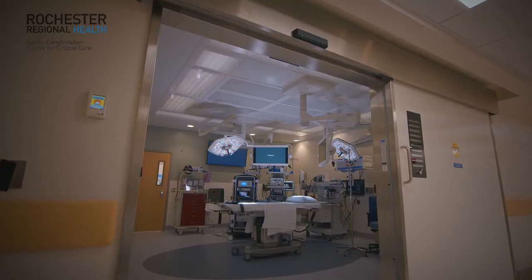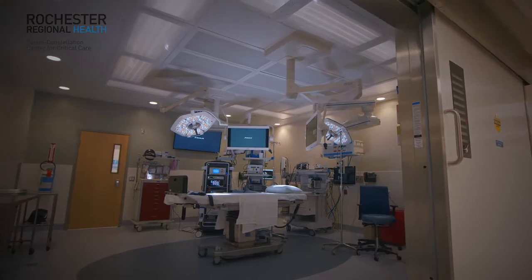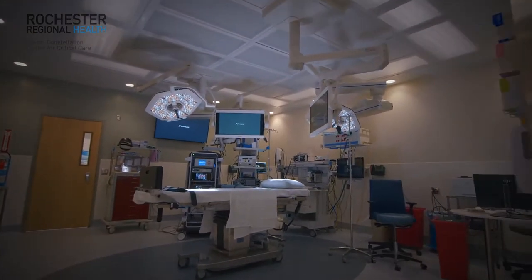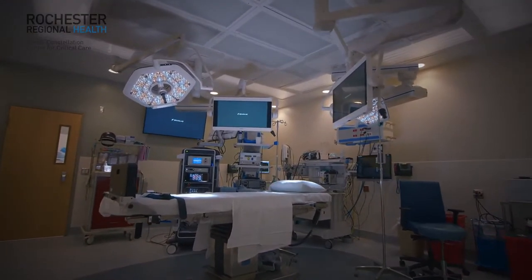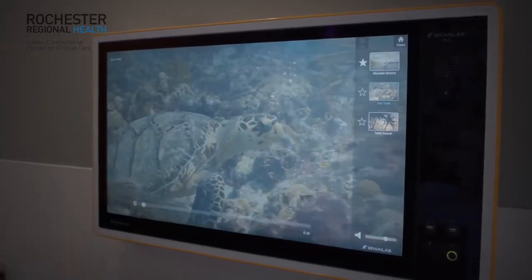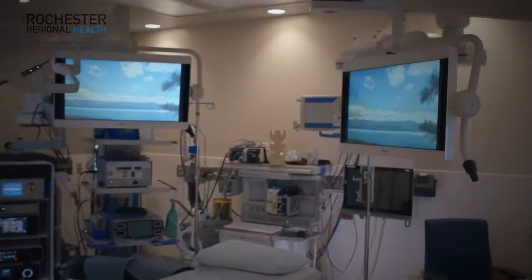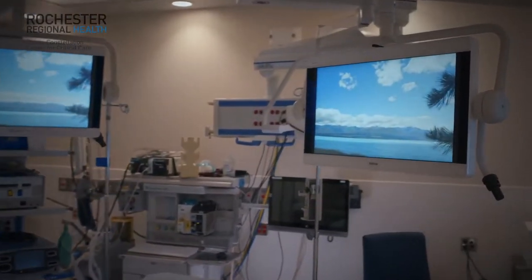When we looked at Brain Lab, it wasn't only from the doctor or surgeon's perspective. From a patient perspective, they may only notice the ambience. When a patient comes into the room, it's very calming, very soothing. All the monitors will have either sea turtles or some sort of very photographic scene that's very relaxing.